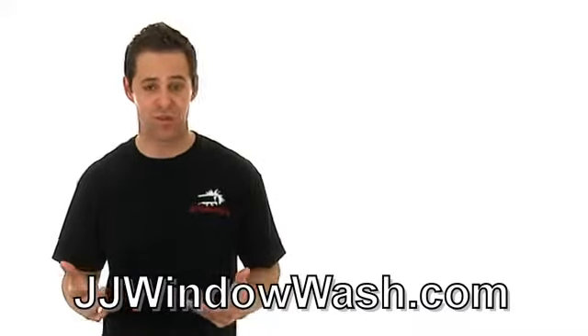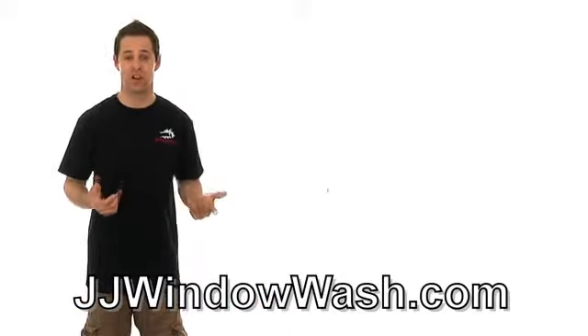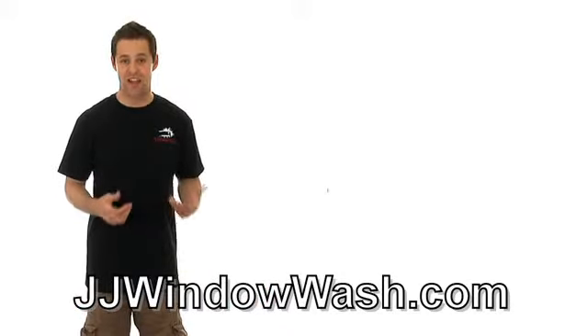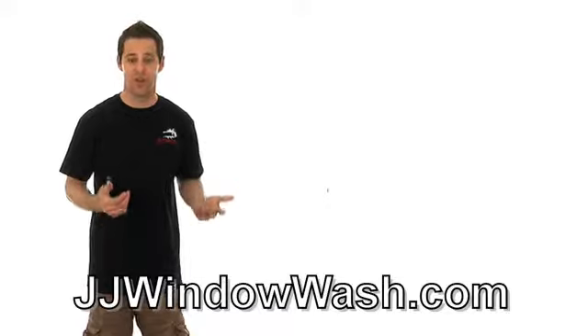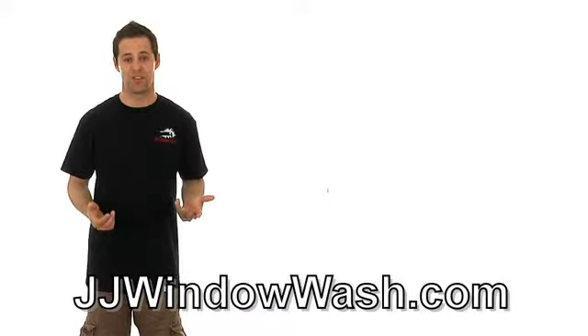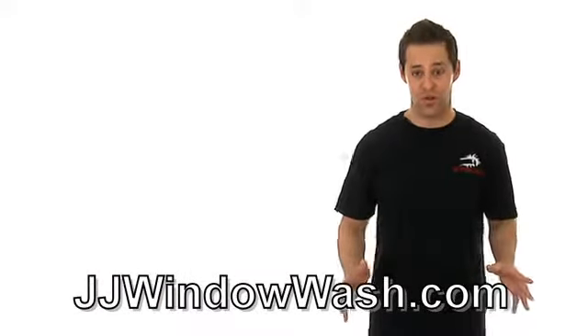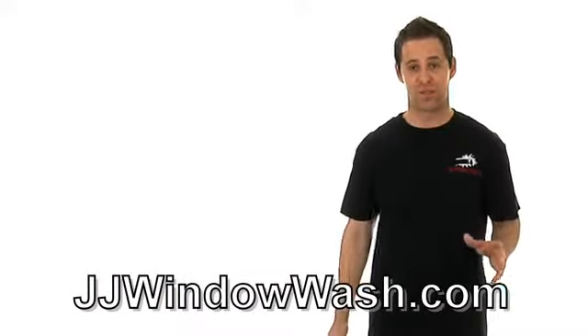They could ask to use some of your tools, but you probably won't have the right tools to do the job correctly. That's how you can know if a window cleaning company is established and legit — they should have all the right tools on hand and be able to get the job done quickly and efficiently. Fully professional, fully equipped is what you're looking for.